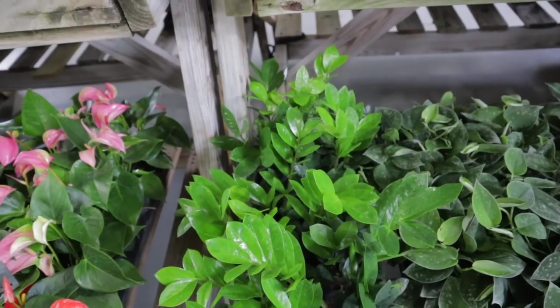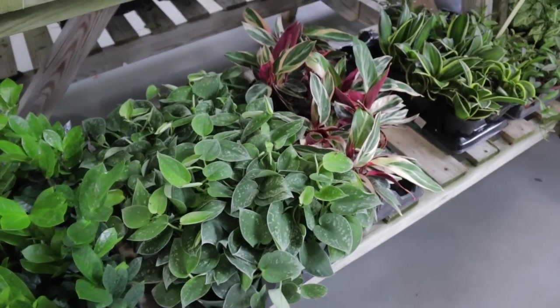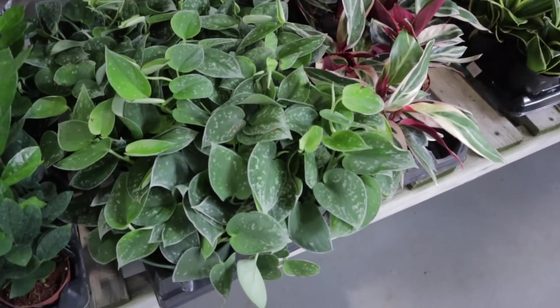I did find a variegated ZZ plant one time — not here, but here I did find a variegated aluminum plant for four bucks. Best deal ever.